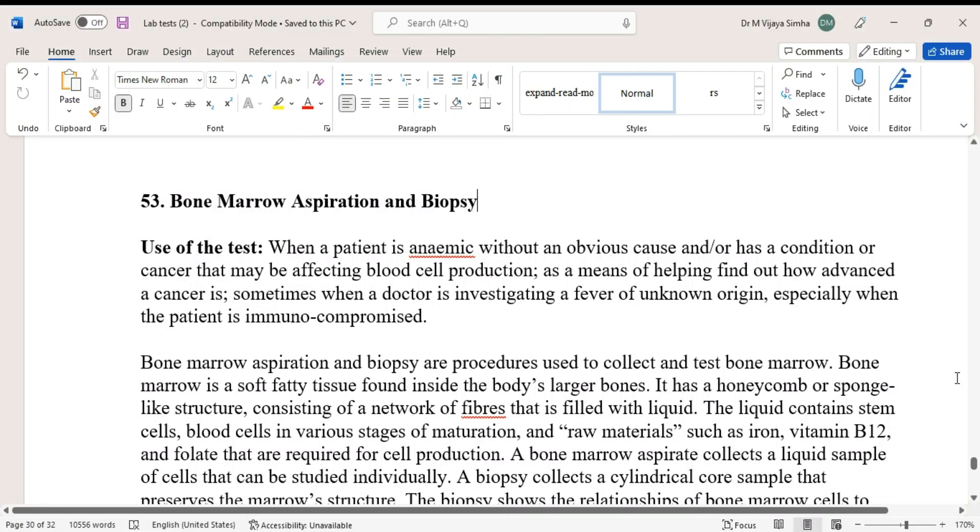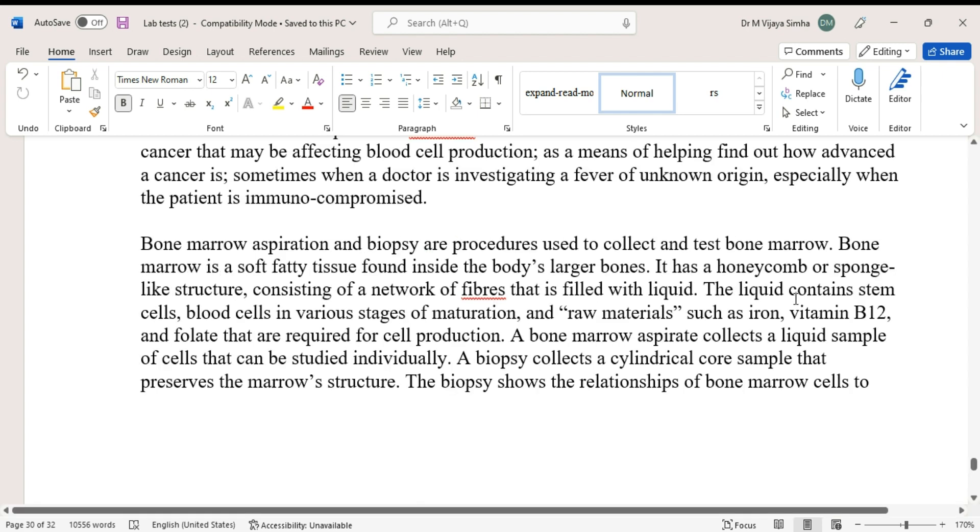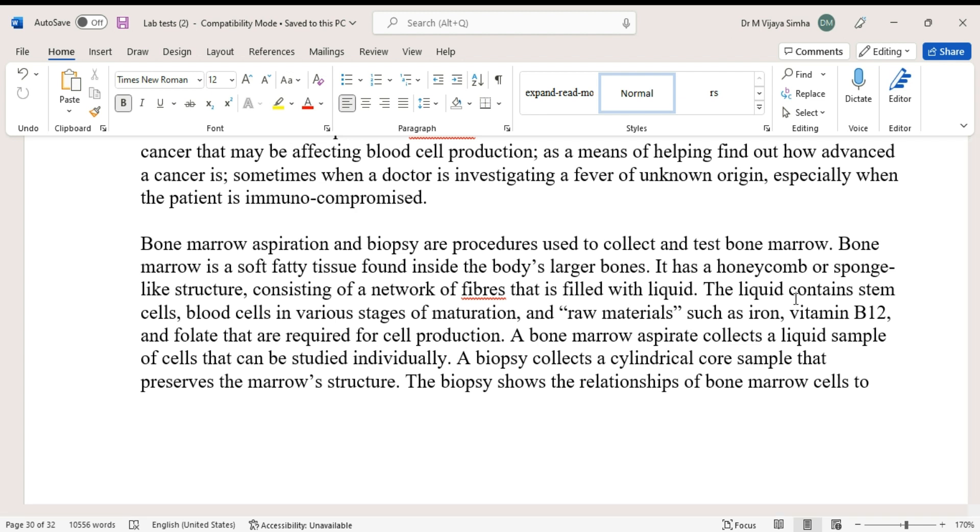Today we are going to discuss a lab test called bone marrow aspiration and biopsy, generally done in hematology or histopathology. The test is used when a patient is anemic without an obvious cause, has a condition or cancer that may be affecting blood cell production, or when a doctor is investigating a fever of unknown origin, especially when the patient is immunocompromised.